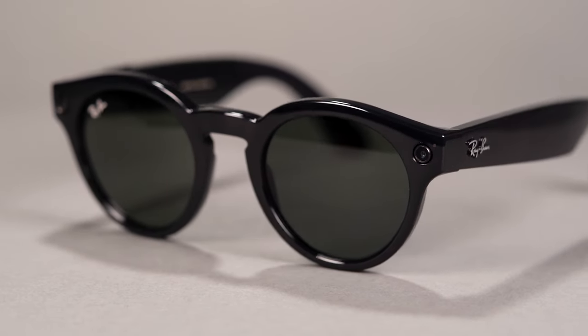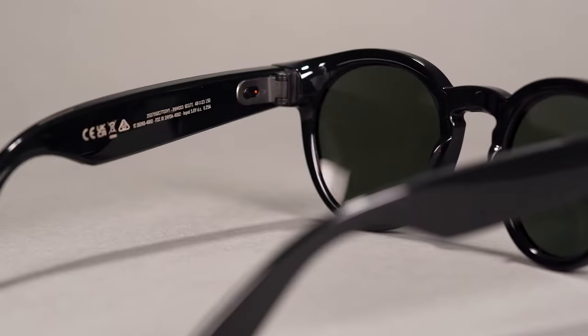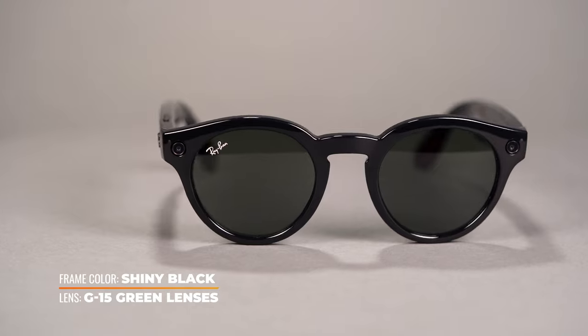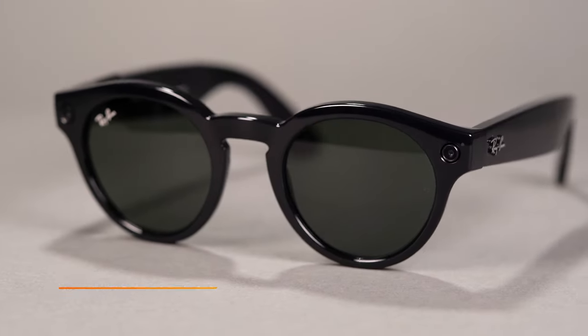Ray-Ban design means you don't have to sacrifice style for quality tech. These smart glasses look similar to the original frame styles but feature two small camera lenses on the front of the temples. By simply touching the small button on the temple or using voice-activated commands, you can snap photos and record videos of what you're seeing. The glasses have built-in speakers with wireless Bluetooth connectivity, so you can listen to music and take phone calls. To view your content, simply download the Facebook View app to your smartphone, connect to the glasses via Bluetooth, and easily save to your gallery or social share.